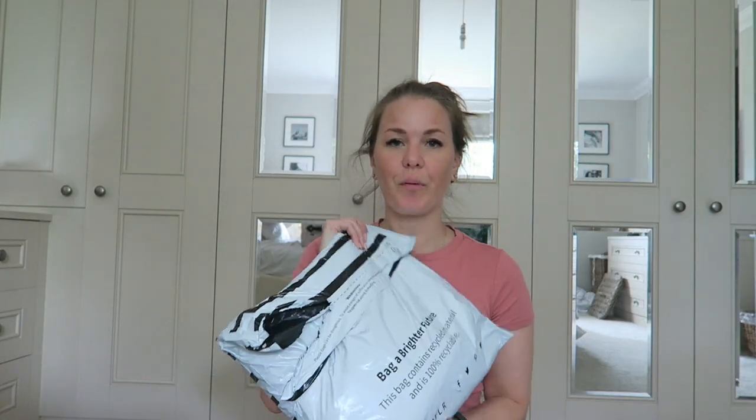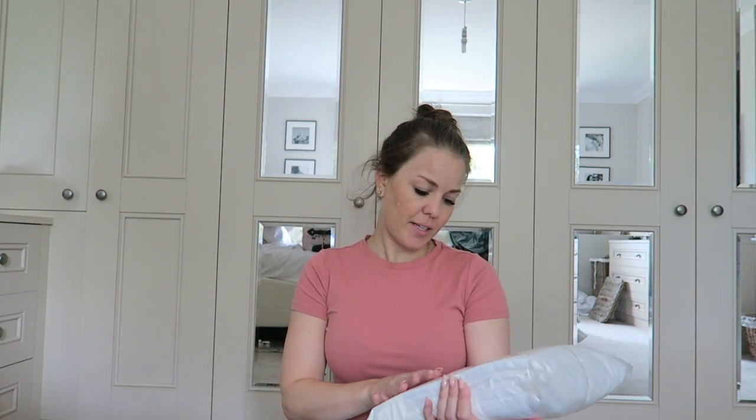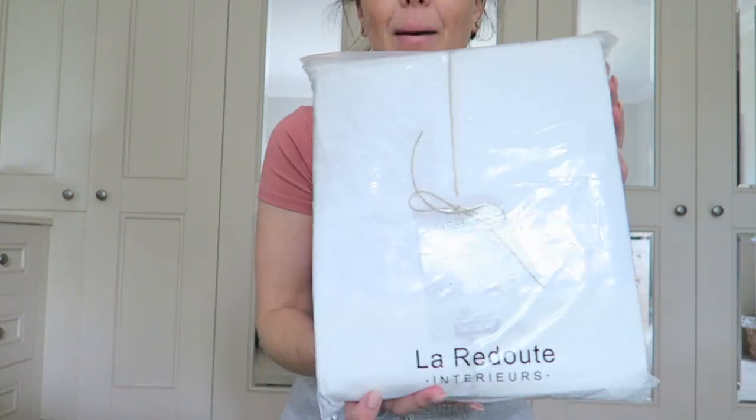I also ordered some bedding. When I ordered the lights from La Redoute for my guest room I also ordered myself a bedding set. I haven't actually opened this yet because I've been waiting to show you - I've had it for about a week. I picked up La Redoute Interiors' original linen bedding set. I just went for the pure white, this is super king. The one reason why I bought this - I've been eyeing it up for a while - is that there was a ridiculous discount, I think it was like 40% off.